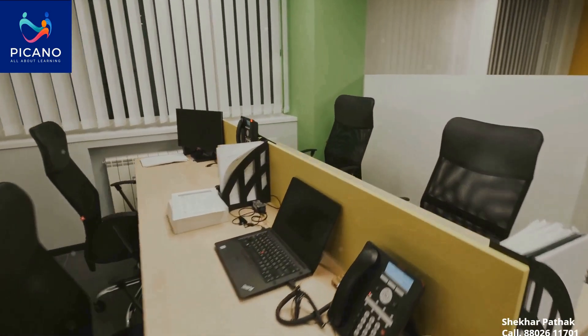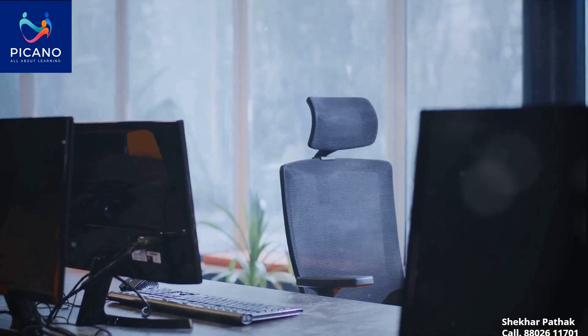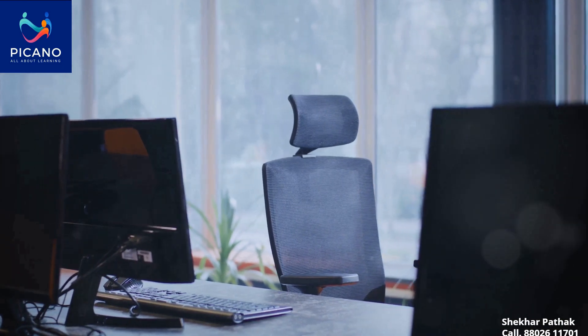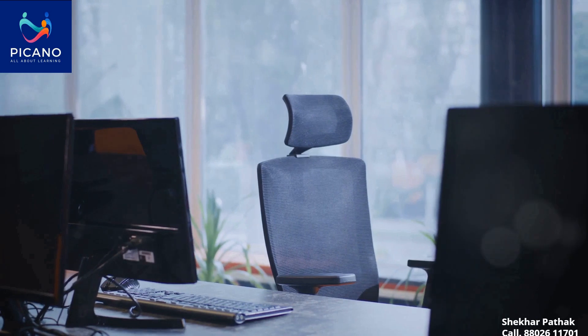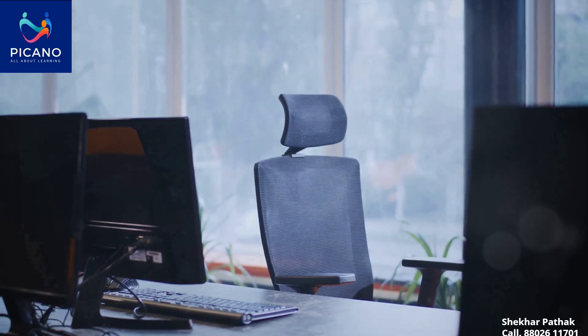Picano's office furniture range is the embodiment of professionalism and comfort. Each piece is designed to make long hours at the office much more bearable. Whether it's for a senior classroom, a cutting-edge lab or a professional office, Picano delivers furniture that enhances productivity and comfort.